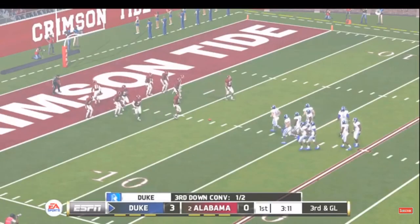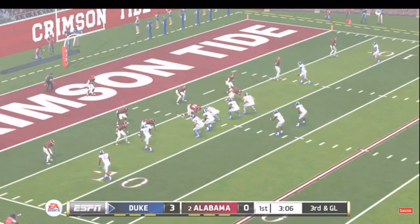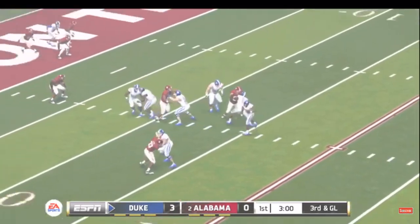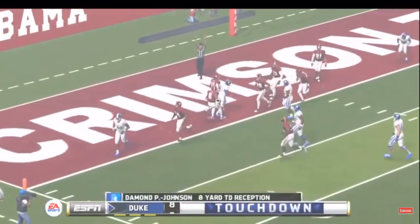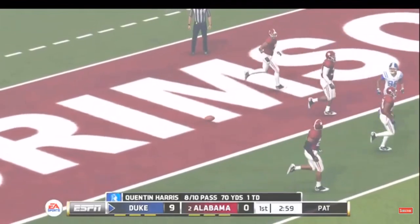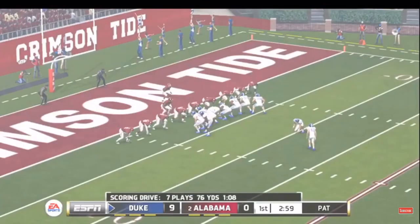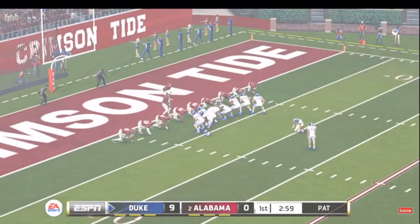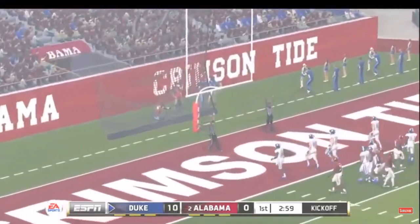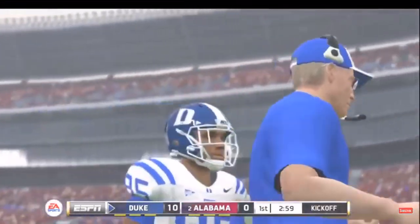They're at the 8. It's third down — one of the top stadiums in the nation, and this crowd comes to play themselves. Throws to the receiver — got it for the touchdown! He splits the uprights with the extra point. A seven-play, 82-yard drive, and they come away with seven points.